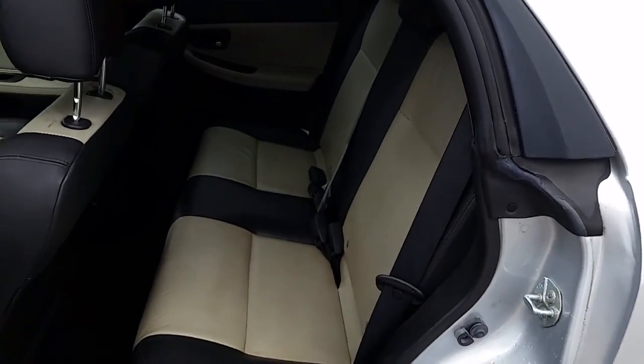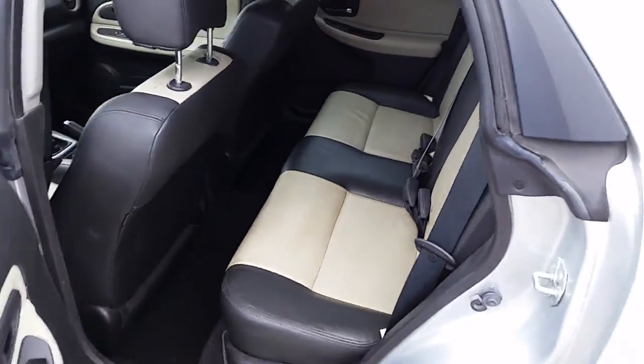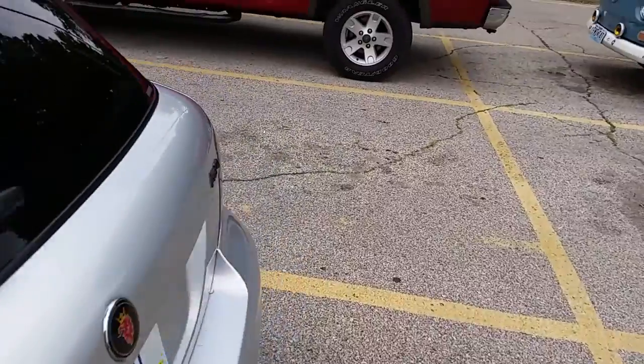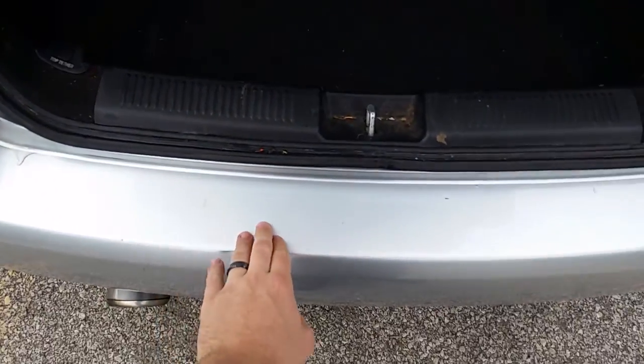Take a peek at the back seat — again, leather, and it's in pretty good condition. And here is the trunk — there are some little scuffs from loading in, but overall pretty good condition.